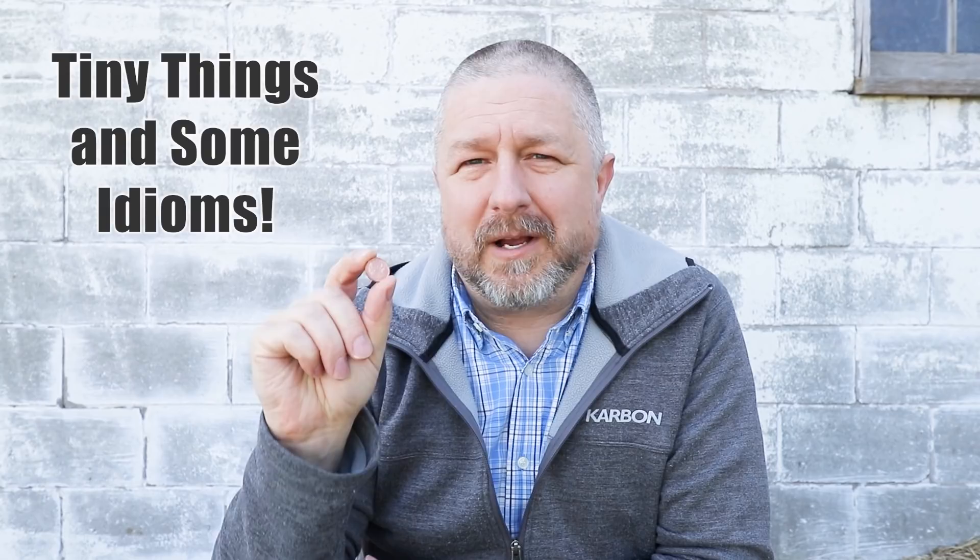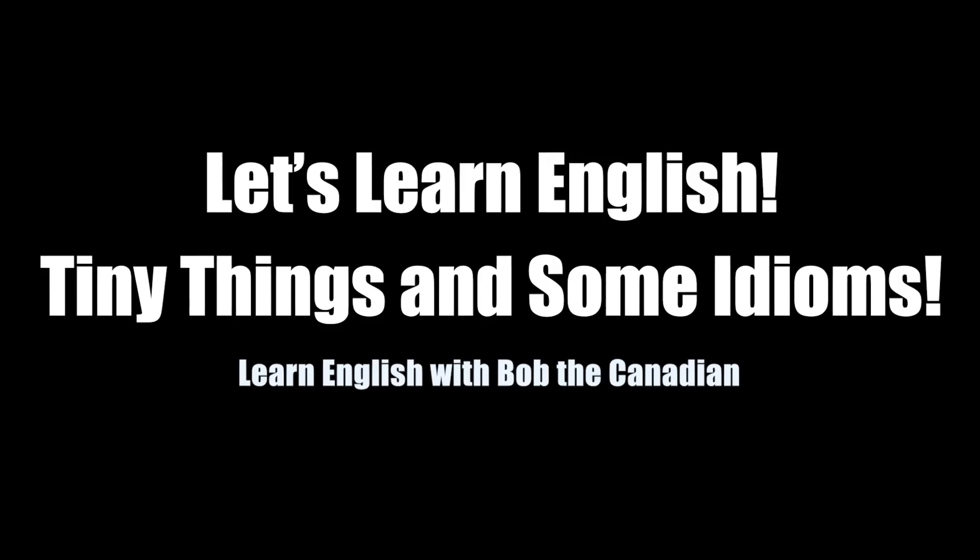Hi, Bob the Canadian here. Welcome to this English lesson where I'm going to talk about a few really little things — some tiny things. Not only will I tell you what they are, but I'm also going to teach you a few English phrases or idioms that use the name of that tiny thing. Welcome to this English lesson about tiny, tiny things. Before we get started, if you are new here, please click that red subscribe button below and give me a thumbs up if this video helps you learn just a little bit more English.